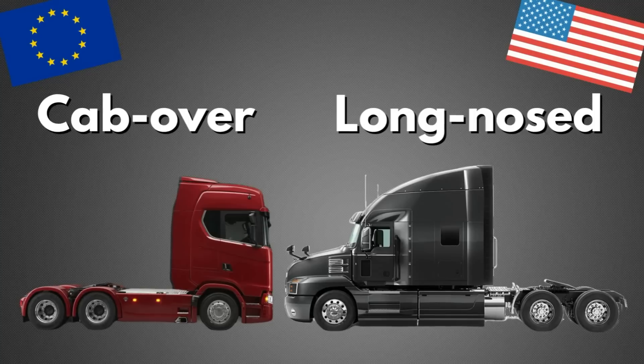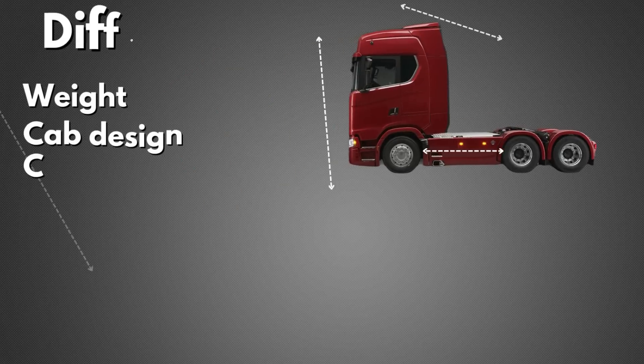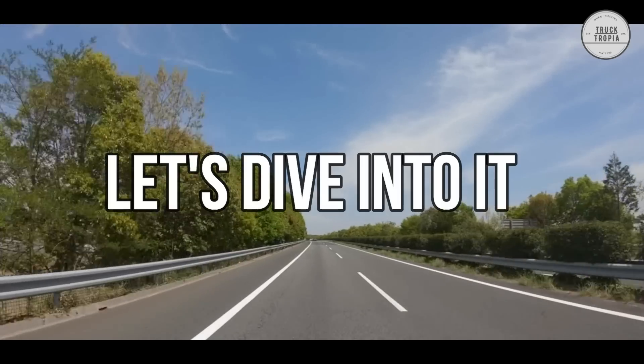You may have noticed that there is a big difference between the American long-nosed trucks and the cab-overs that drive in Europe. But how big a difference is there between them on parameters such as weight, cab design, cab measurements, wheelbase, aerodynamics, safety, and fuel economy? Well, let's dive into it.